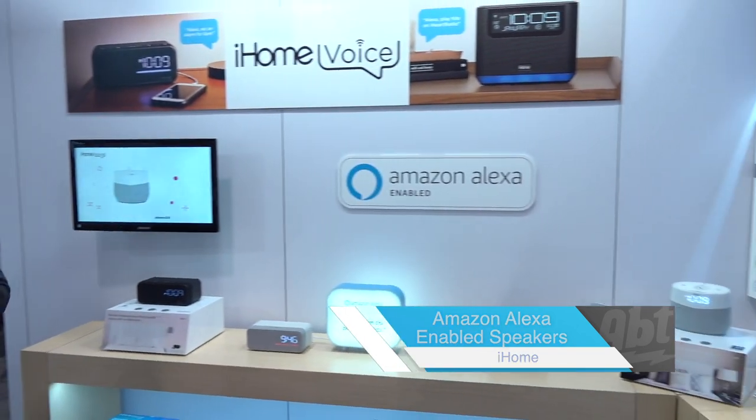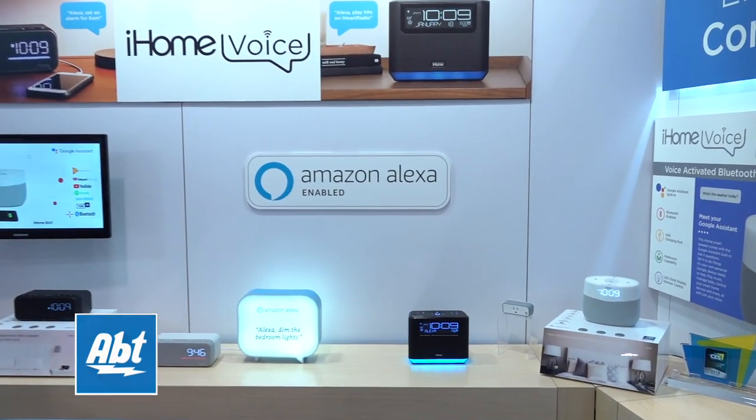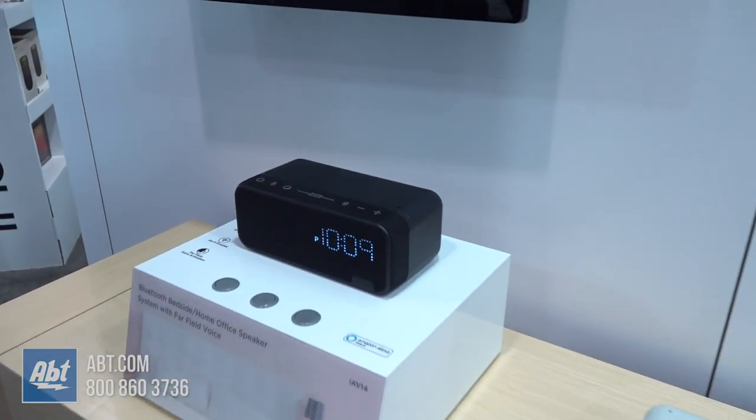Hey everybody, Carl from APT. We're here in the iHome booth at CES 2019. They launched last year with their first voice-activated speaker, the IVS 16, and recently added to the line with the IV 14. Both units have very similar features.